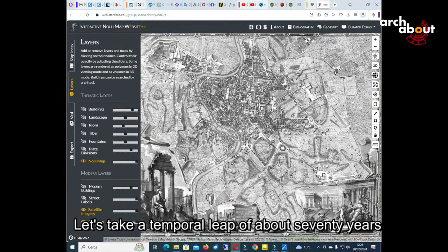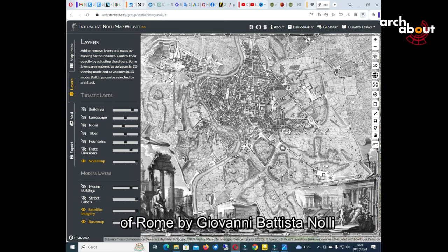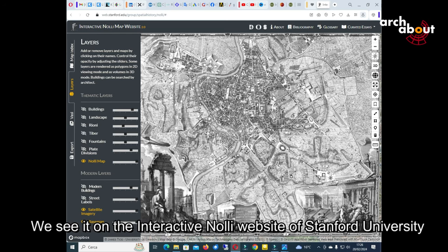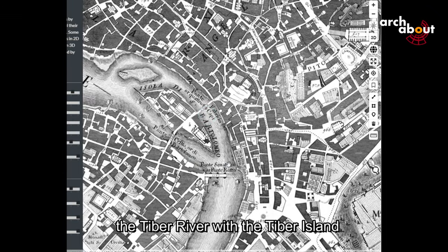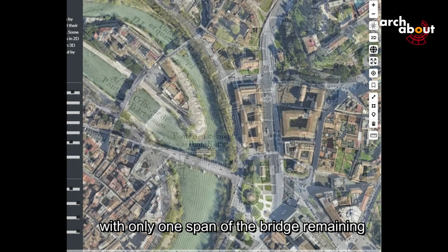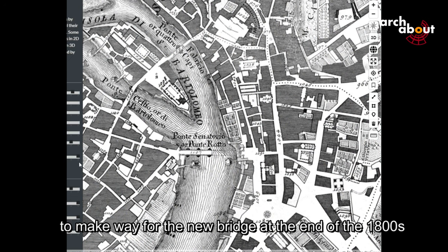Taking a temporal leap of about 70 years, we have the precious and magnificent map of Rome by Giovanni Battista Nolli from 1748, La Nuova Topografia di Roma — the New Topography of Rome — viewed here on the Interactive Nolli website of Stanford University. Zooming in on our area, we have the Tiber River with the Tiber Island and the broken bridge. We can see the current situation with only one span of the bridge remaining; the other two were demolished to make way for the new bridge at the end of the 1800s.